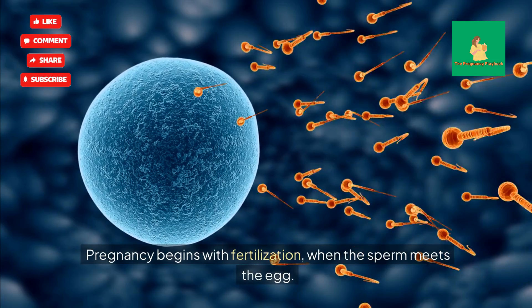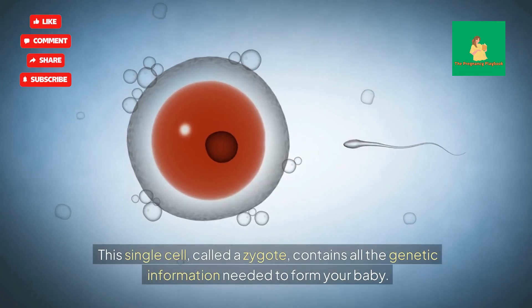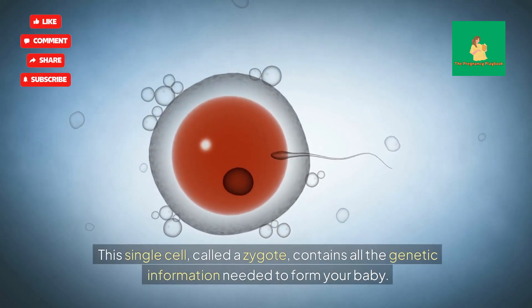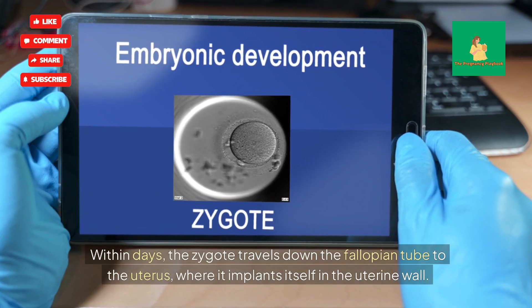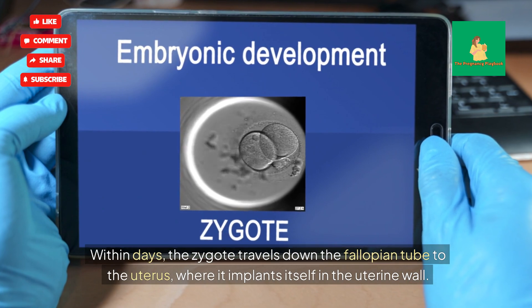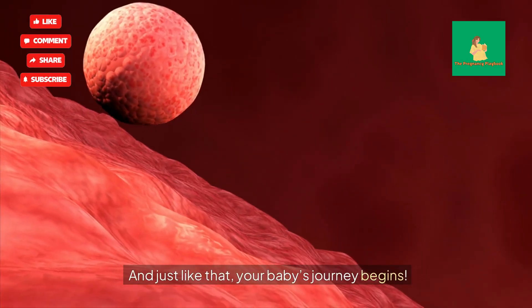Pregnancy begins with fertilization, when the sperm meets the egg. This single cell, called a zygote, contains all the genetic information needed to form your baby. Within days, the zygote travels down the fallopian tube to the uterus, where it implants itself in the uterine wall. And just like that, your baby's journey begins.